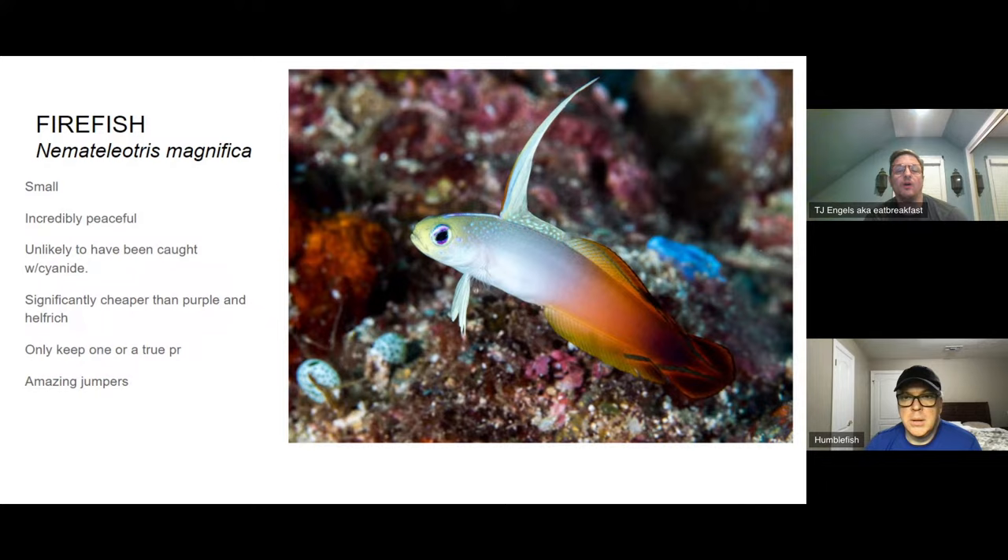I love wrasses, but I'm only including one in this presentation: the Lubbock's fairy wrasse. Some cheaper fairy wrasses like the ruber pinnatus or whipfin are more of a straight-up red, and the whipfin can be super nasty. The Lubbock's is one of the cheaper ones, relatively peaceful — not a super wimpy one that gets beaten up, but not aggressive either. It can handle itself. As with all wrasses, it can be a jumper.